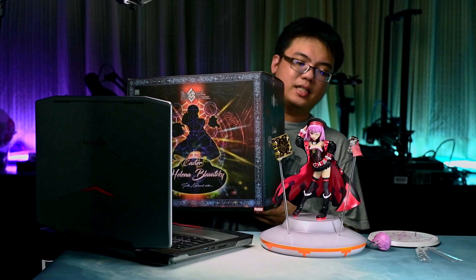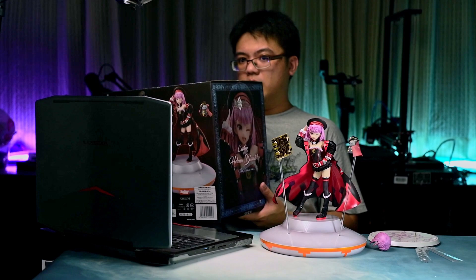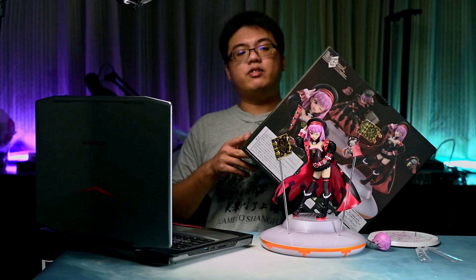Now moving on to the packaging. Her box is pretty huge for a figurine like this because they needed to accommodate the large base. I personally have no idea how large or small the box of the original version is. Amakuni is a rather premium figurine manufacturer, so it is reflected in their packaging. This is a very tough, high quality box.